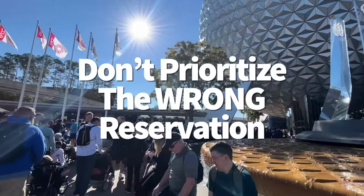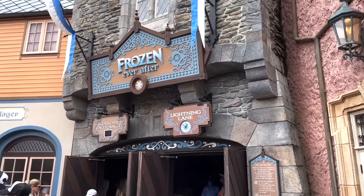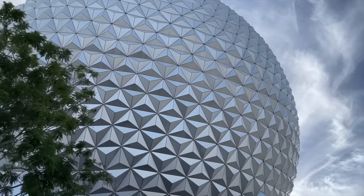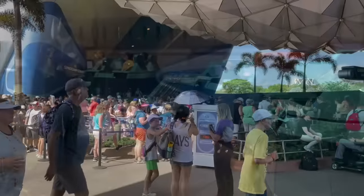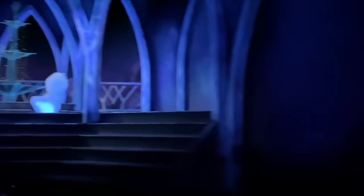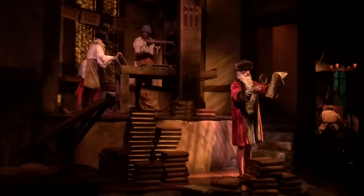Pop quiz: you're at Epcot just in time for Rope Drop. Do you get on Spaceship Earth because it's right there and convenient, or go deeper into the park for a ride like Frozen Ever After or Test Track, which will get wildly busy later? Spaceship Earth is beautiful, but do not let her pull you in — her lines never get that long. Spaceship Earth's lines are actually longest first thing in the morning. Just pass right by, go ride Frozen, Test Track, or Remy's Ratatouille Adventure, and then go to Spaceship Earth around noon when she'll have a lower wait.